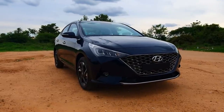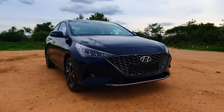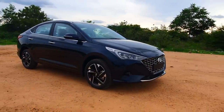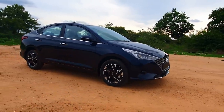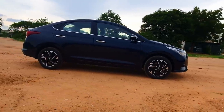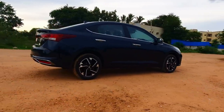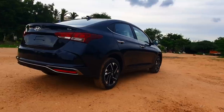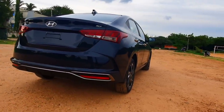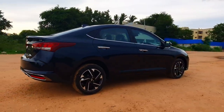In terms of transmission, the petrol gets manual as well as automatic — you have the IVT 6-speed automatic option for the petrol. For the diesel, you have a 6-speed manual as well as a 6-speed automatic. For the turbo petrol, we have the 7-speed DCT or dual clutch gearbox. As of now, this is the diesel manual variant, SX top-of-the-line option, and it looks absolutely stunning in this new color scheme.